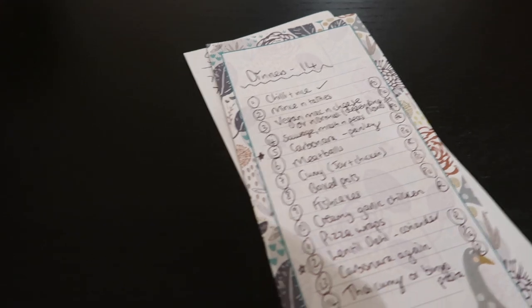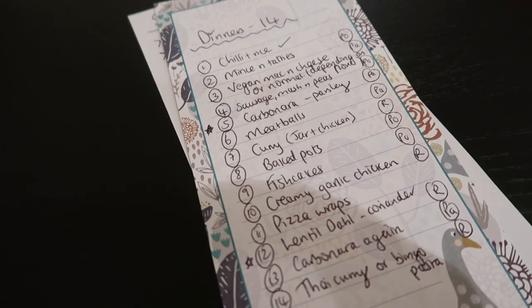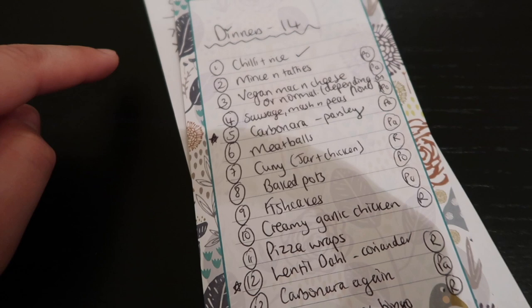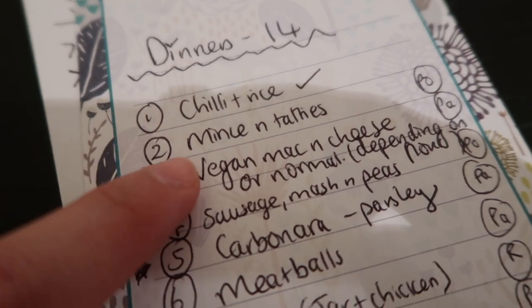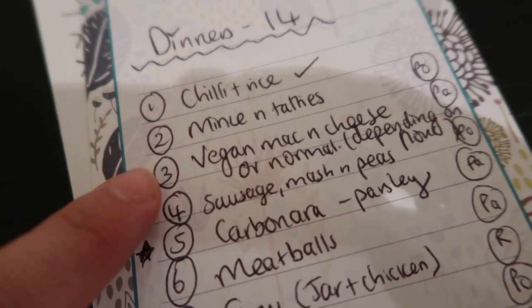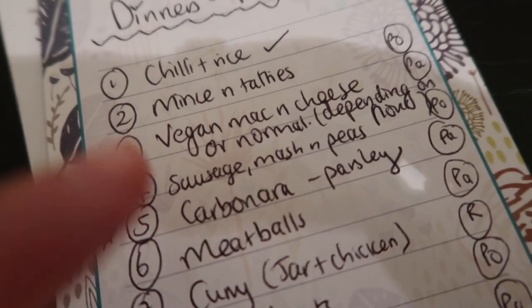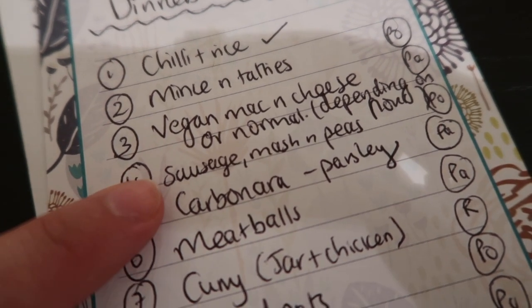I thought I would share with you this little list of the meals that we have planned. Basically we bought the shopping based around these meals - they're in no particular order, we'll have them based on what we fancy or what needs used first, they're just written out for reference. So we have chilli and rice, mince and tatties for Stephen's birthday because it's his favourite, mac and cheese - normal or vegan, depends on the flour but we don't have any yet. Sausage, mash and peas - we love that meal, and then we use the sausages for brunch the next day with beans and egg.